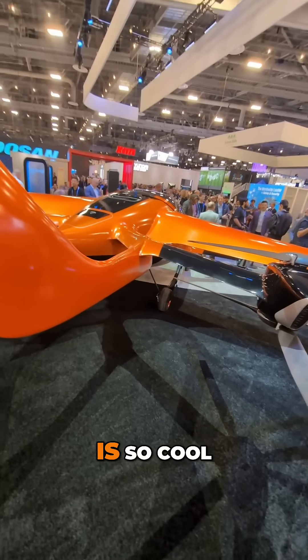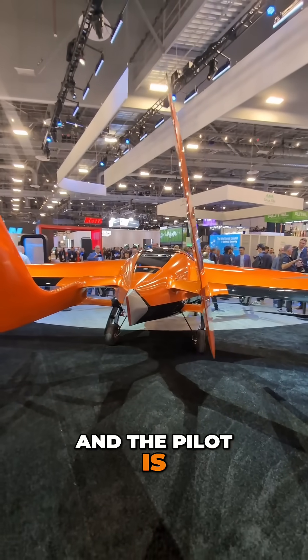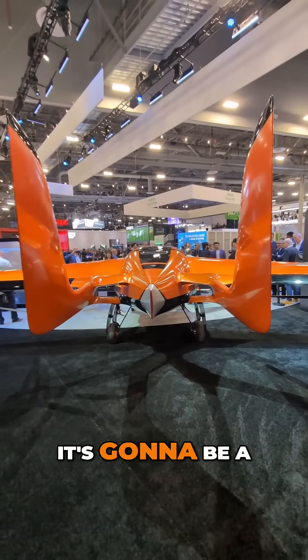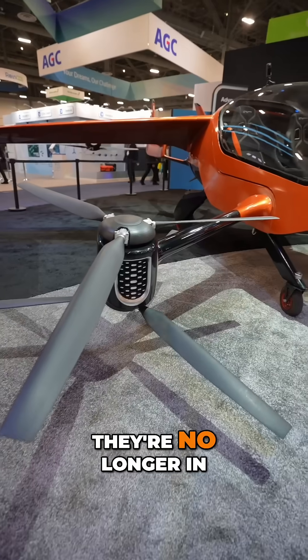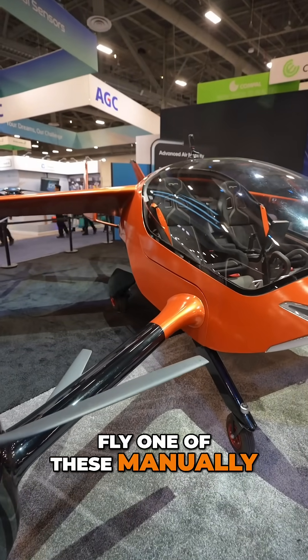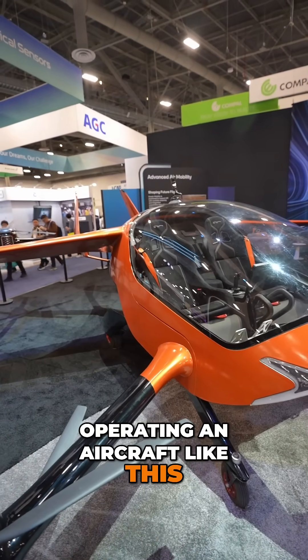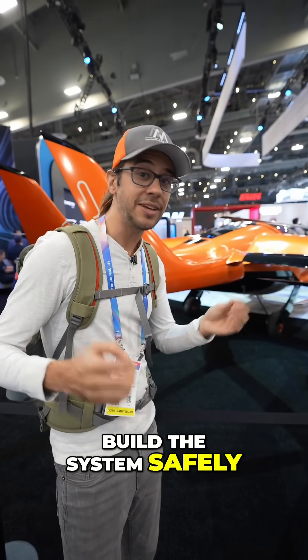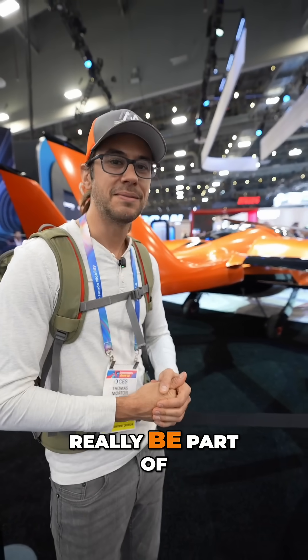The tech behind it is so cool — lots of redundancy, lots of safety — and the pilot is gonna be operating it kind of like a drone. It's gonna be a little bit of a pilot as part of the system. They're no longer in full control of the aircraft, because you cannot fly one of these manually. There's so many computer systems that go into operating an aircraft like this. Here at CES, we talk about tech — we have to start handing over some of these controls. As long as we build the system safely, there's no reason that something like this can't really be part of the future.